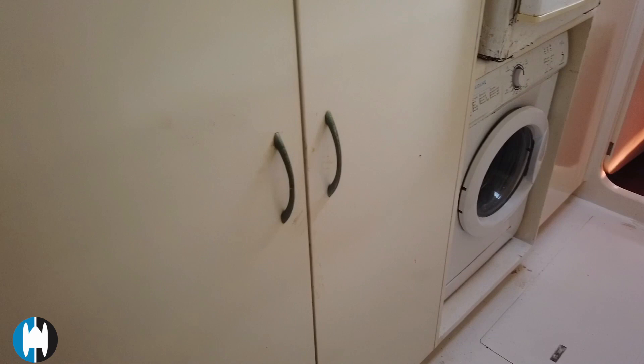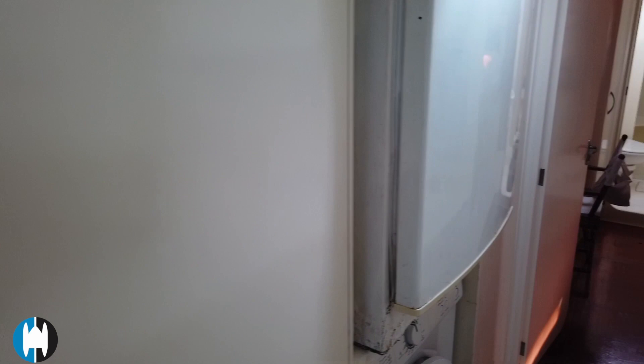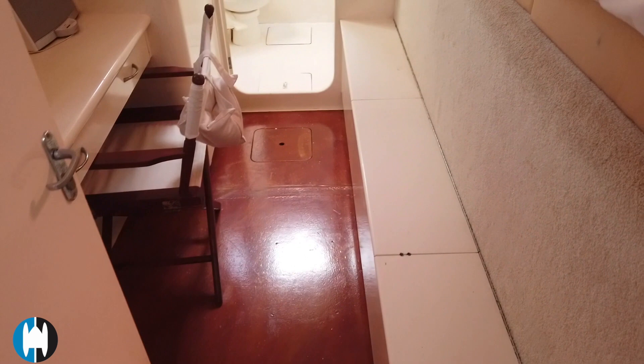There's a washing machine along with another refrigerator. This cupboard here is actually quite shallow because the dagger boards come down inside it, so it's only a few inches deep.